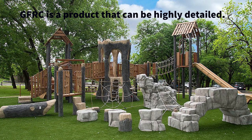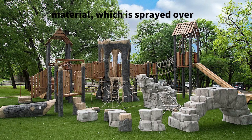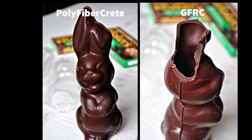GFRC is a product that can be highly detailed. Those details are carved directly into the wet material, which is sprayed over an internal structure. Both products are made using fibers to reinforce the concrete, making them flexible and strong. We use a bunny to describe the differences between polyfibercrete and GFRC — polyfibercrete is solid, whereas GFRC is a hollow structure.